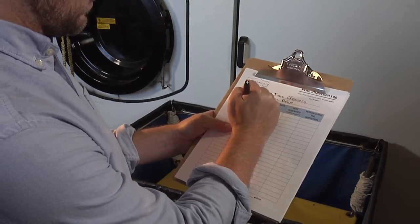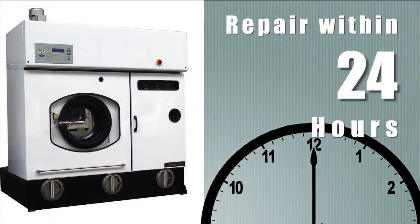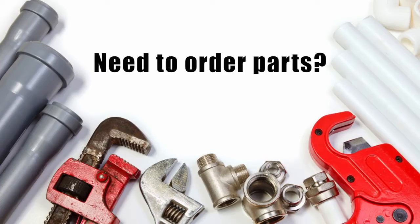If you find a leak, make sure to note the location, write it in your log, and have it repaired within 24 hours. If parts must be ordered, you may have some extra time to finish repairs.